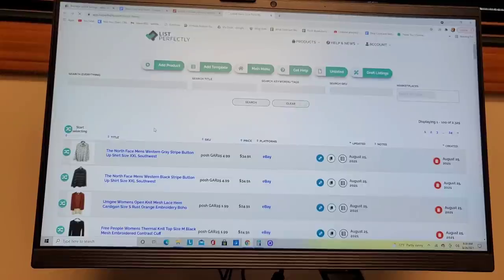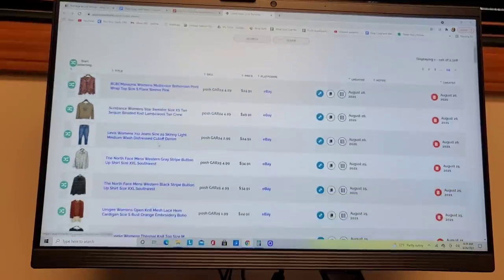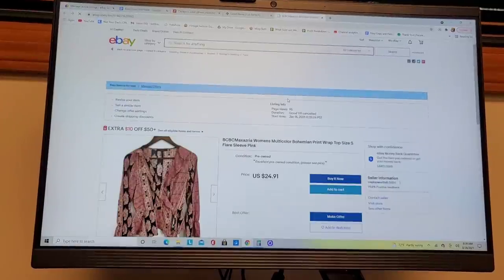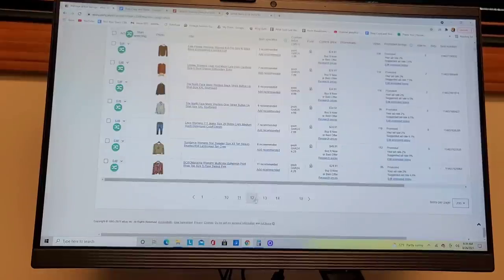One nice thing is when you cross-post from eBay onto List Perfectly, it tracks and knows that it's on eBay. If you click into this, it'll take you right to your item on eBay. As you cross-post onto other platforms, which I'll talk about in a moment, it will also track that. So if I cross-posted from List Perfectly onto Poshmark, it would track that going over, make a Poshmark item here, and know what item it was on Poshmark. Right now I'm going to cross-post 100 items over to get that process started in the background.